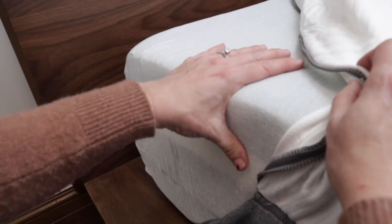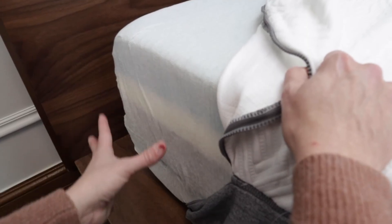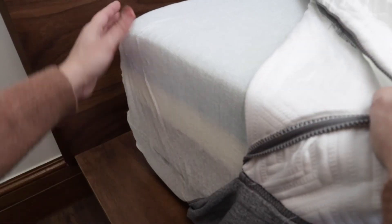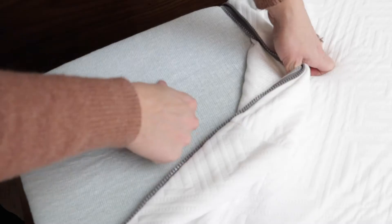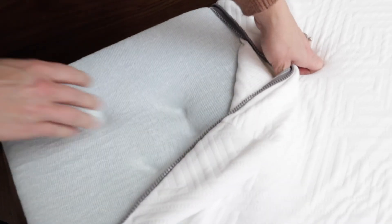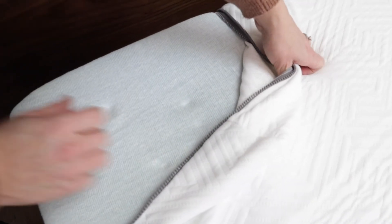I didn't really feel like it was super memory foam. They don't break down the exact layers, but I just wanted to give you a feel for what it looks like. It has a fire sock on it — I'm not going to cut that off. Let's do the hand test. It does leave an imprint and comes back fairly quickly.